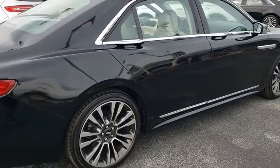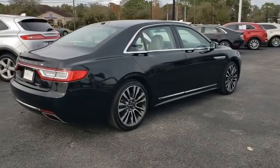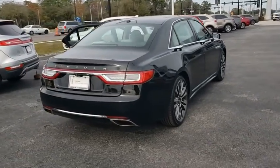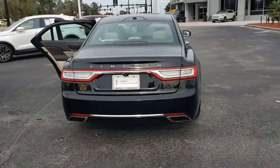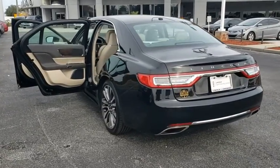This vehicle has less than 25,000 miles. Here are some of this vehicle's great options: backup camera, anti-lock braking system, steering wheel audio control, power passenger seat, keyless entry, and remote engine start.